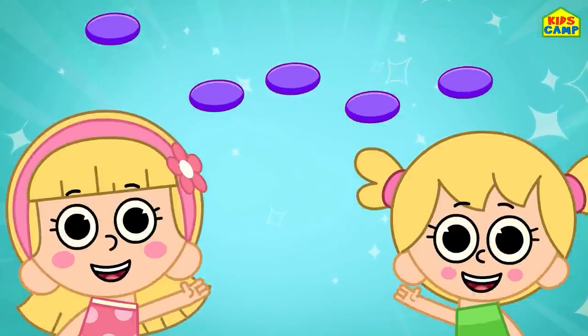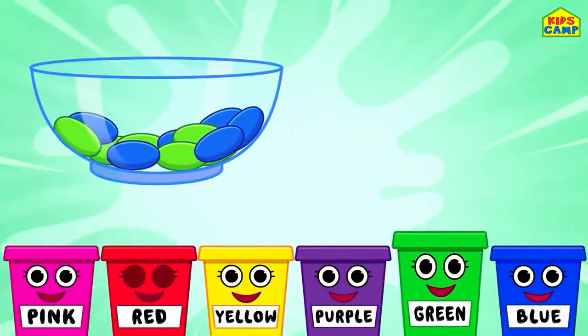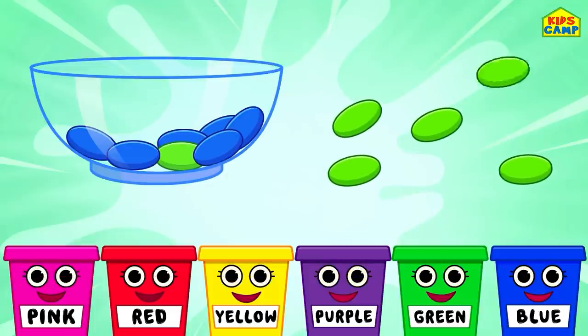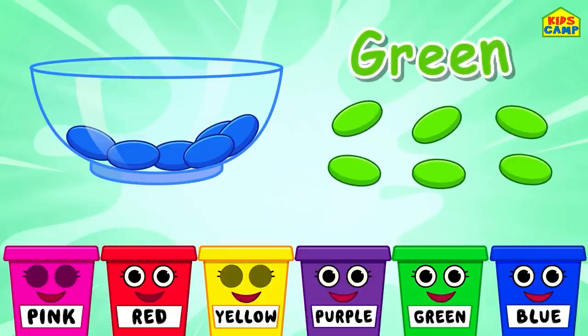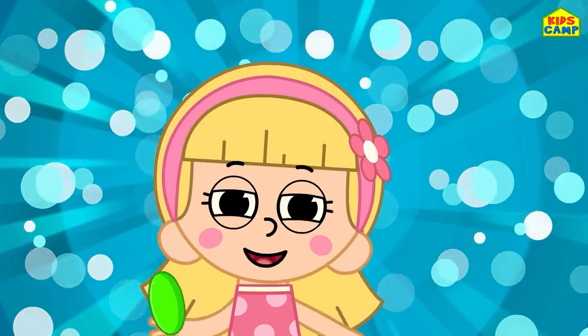Wonderful, we all love jelly beans, don't we? Next is green, green, green! Let's sort all the green jelly beans. Yummy, into the bucket. Wonderful! Yummy!